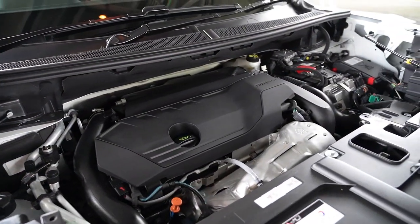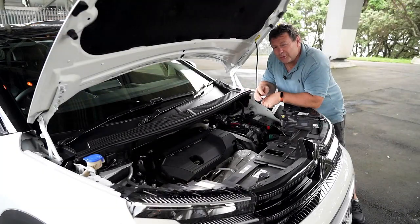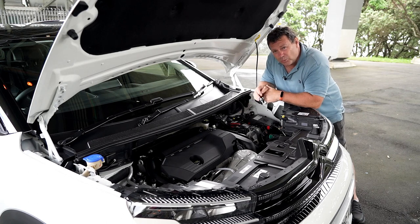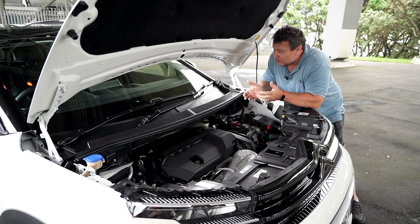Under the bonnet there's a combination of a 1.6-litre PureTech petrol engine and an 81-kilowatt electric motor. Combined, they give you 180 kilowatts of power and 360 Newton-metres of torque, which is plenty especially for this size of vehicle.